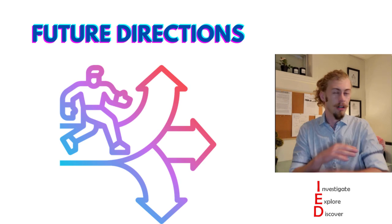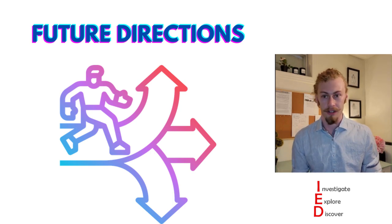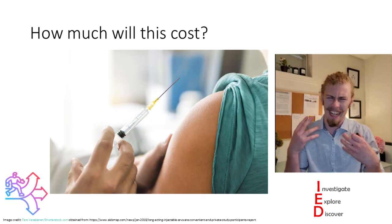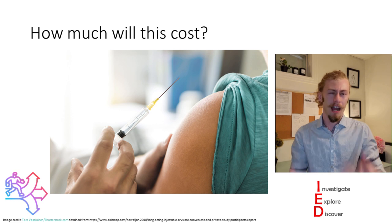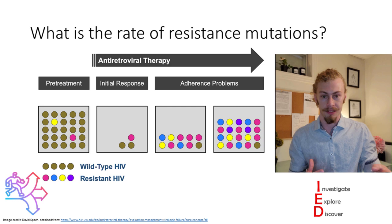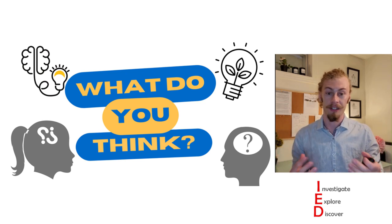All science is basically a stepping stone for knowledge driven by questions. I had a few of my own when reading about this. First, what is the optimal dosing for GS-CA1 — what do other doses do? My next question is how much will this treatment cost and how much does it cost to create GS-CA1? Finally, I was really curious about the rate of resistant mutations — how long can it be used by itself?